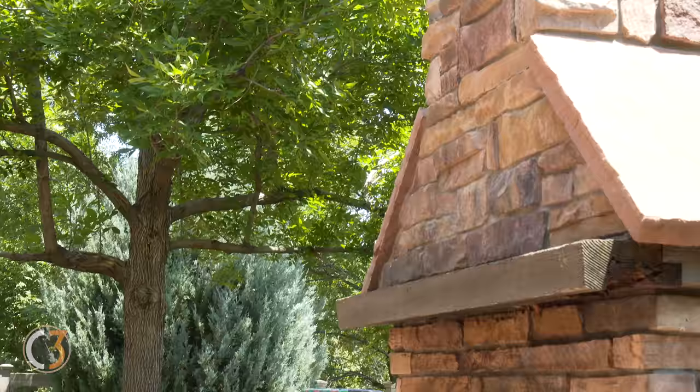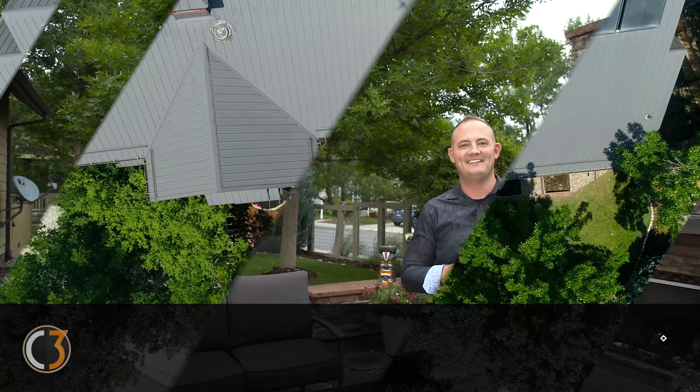Low VOC paint finishes and furnishings throughout. This home received the highest energy-efficient score ever tallied in Colorado by Colorado Greenville.